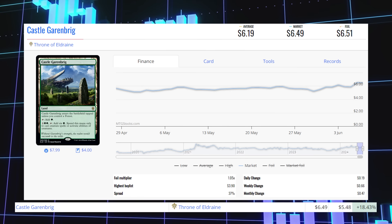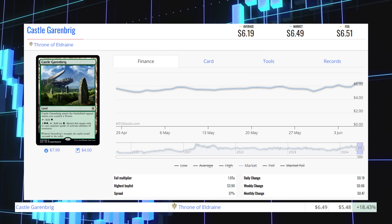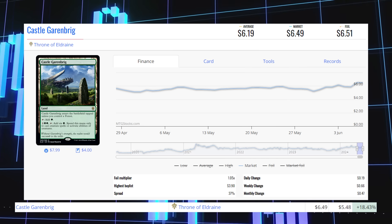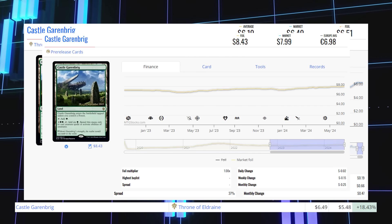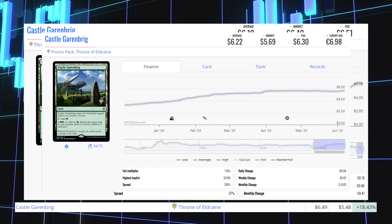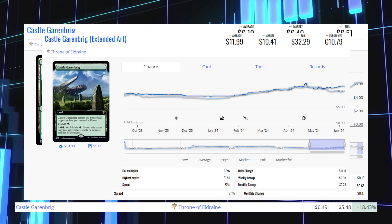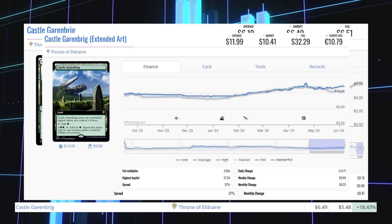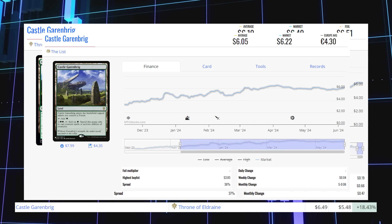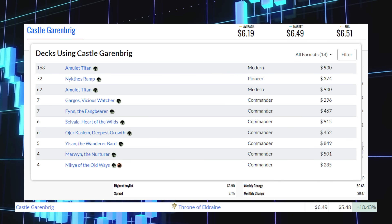Castle Garenbrig from Throne of Eldraine is up 18.43% from $5.48 to $6.49, average price $6.19. The prerelease copy sits at $8 average. The promo pack copy sits at $5.69 market, average $6.22. The extended art copy sits at $10.41 market, average $12. The version on the list sits at $6.22 market, average $6.05. This card sees play in Modern in Amulet Titan decks and some Pioneer play in Nykthos Ramp.